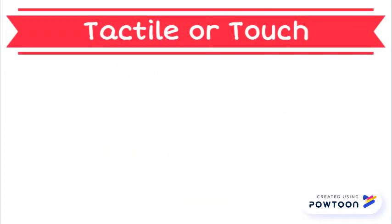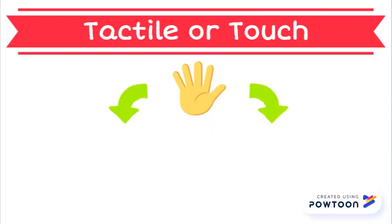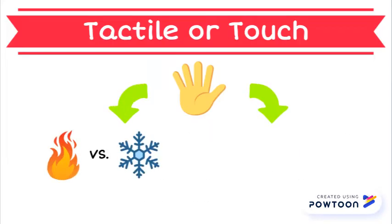The tactile system is known as the sense of touch. This sense detects pressure, pain, temperature, and even texture. Your sense of touch helps you feel if something is hot or cold or soft or rough, like feeling that cotton balls are soft and sand is rough.